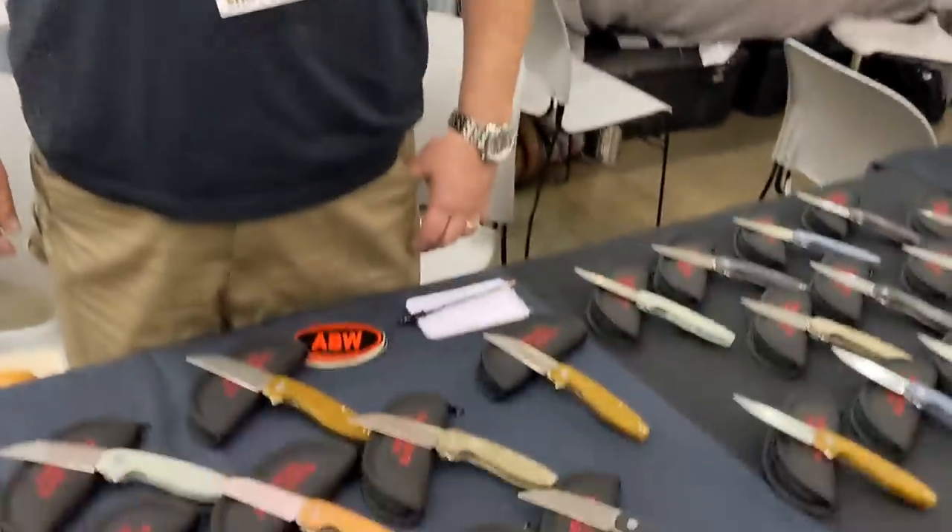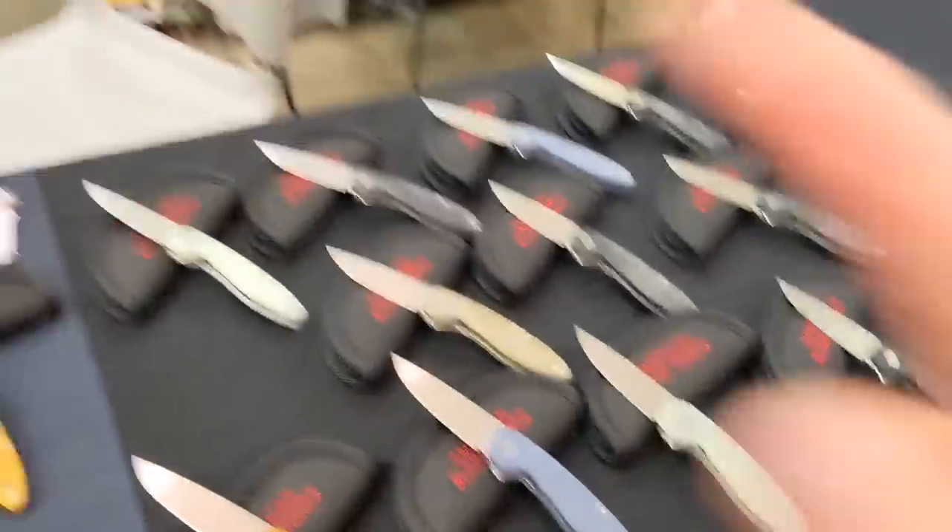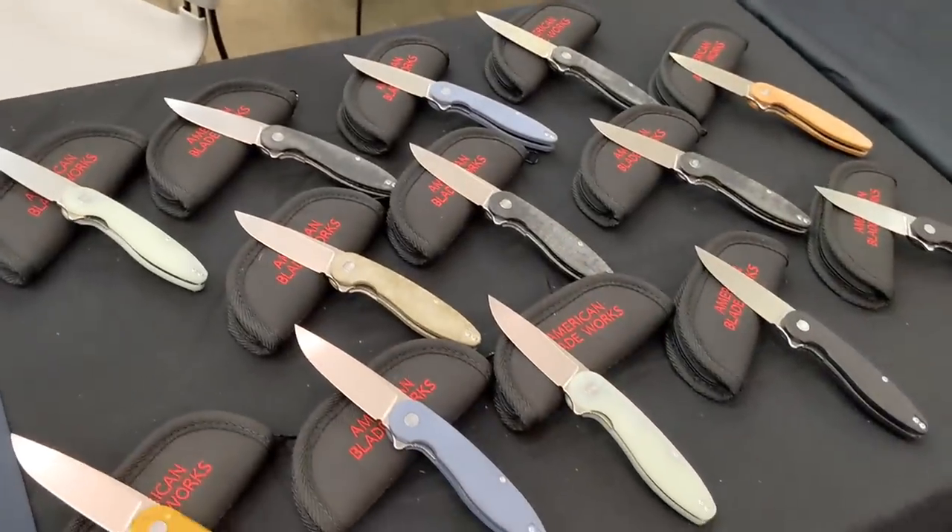Definitely check out American Blade Works — made in North Carolina. A lot of you tell me all the time you want more American-made knives. Well, support this guy and you'll get more American-made knives.